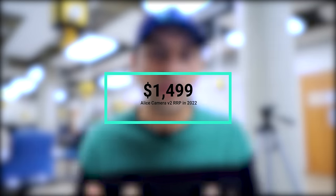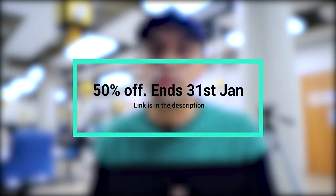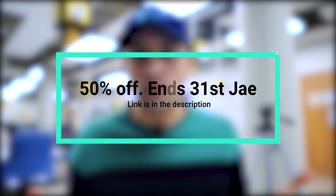Because of the version 2 changes and the chip shortage and other supply chain issues, the retail price of Alice will go up to $1,499 in 2022. However, we are offering a special New Year discount for our second batch, which we just launched. If you put down a $10 holding payment, we will guarantee you 50% off. This offer is only valid to the end of January and is subject to availability. From April 2022, the price of Alice will go up to $1,499 retail.